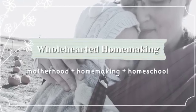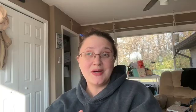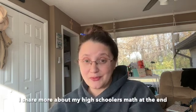Hello and welcome back to Wholehearted Homemaking. My name is Heather. I am mama to seven — we'll be eight in March — and I am homeschooling five of my kids right now. The youngest two are four and two, though they don't officially have school yet. One of the questions I get asked a lot is how do I make time for math, so we do not outsource it.